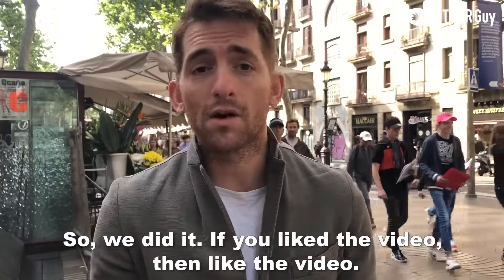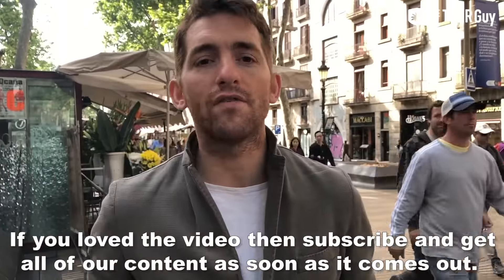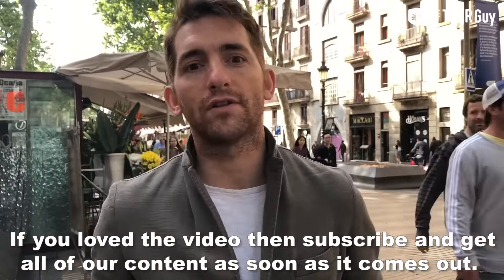And that's a wrap on the Barcelona one-day itinerary! If you liked the video, give it a like, and if you loved it, subscribe so you get all of our content as soon as it comes out. Adios!